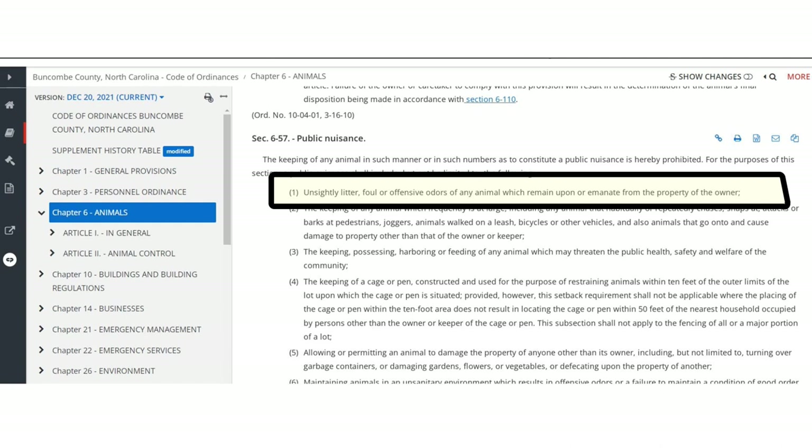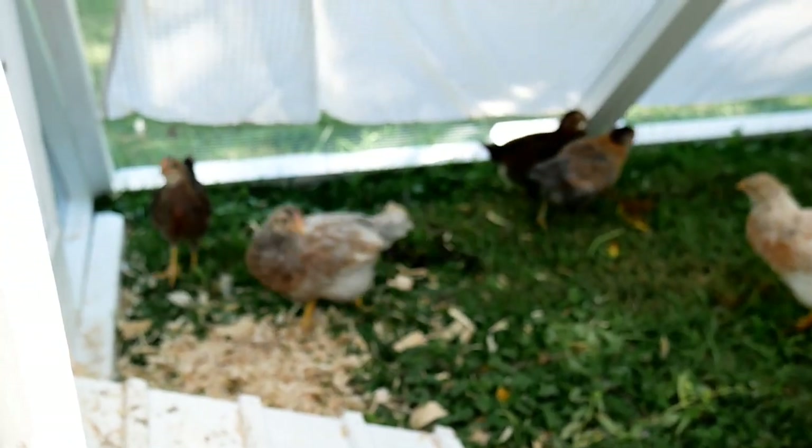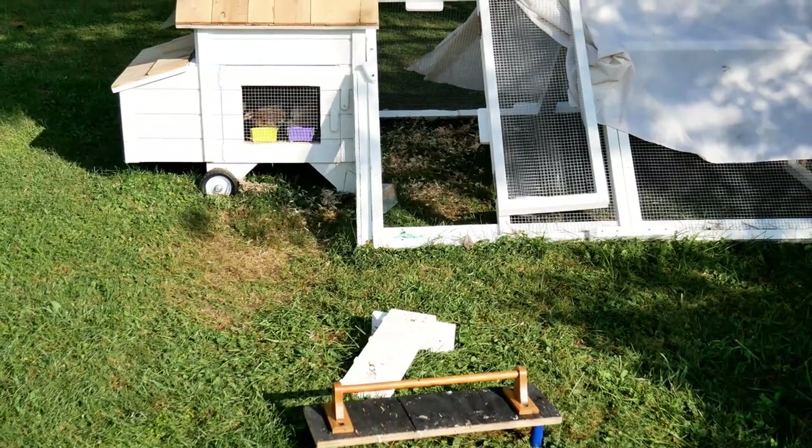At any given time I only have either three or seven chickens — we rotate out the small flock, so I never have a whole lot of chickens to begin with. Originally, in my little coop — I have two small coops — I would put pine shavings, and that would help absorb the odor, but it made a mess in the yard.